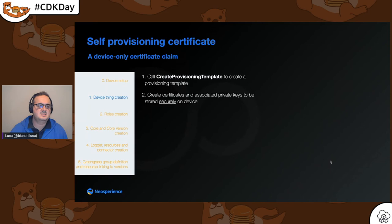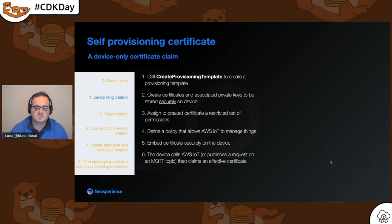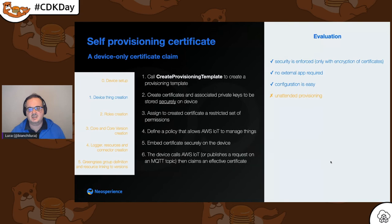Then there is the certificate-only claim approach, in which the device performs a claim with a restricted set of credentials, and then claims for a certificate. The policy asks AWS IoT, which has its own policy to issue a certificate that is then sent back. This is supported through MQTT — you push on an MQTT topic needing only the permission to publish on that specific topic and receive back a certificate — but you cannot perform unattended provisioning or multi-step approval workflows.